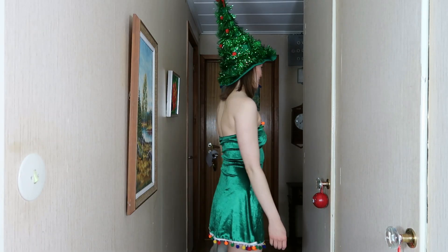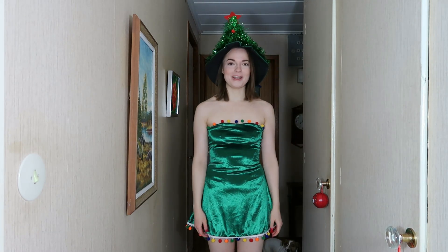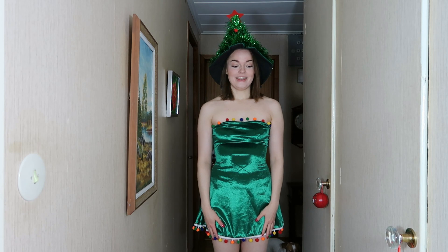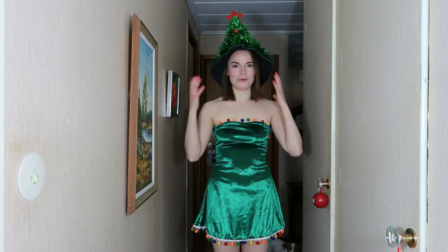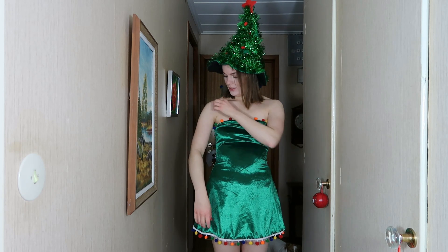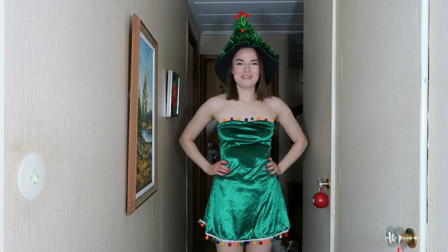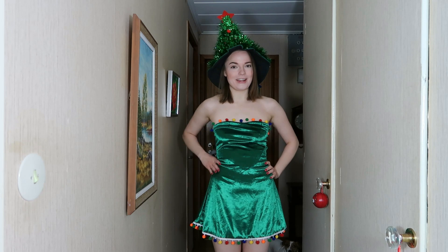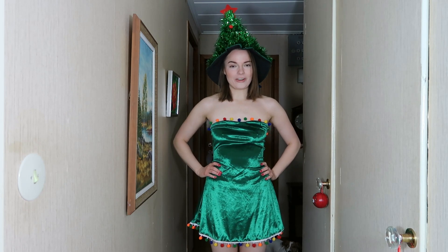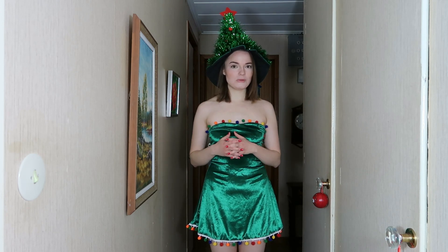Let's start with the first costume. If you hear something in the background, I'm taking care of a dog — the person who owns this house has a dog and she's here in the background. All the costumes I'll be trying on today are going to be in a size small, and this first costume costs 149 Swedish crowns, which is about 16 to 17 dollars.